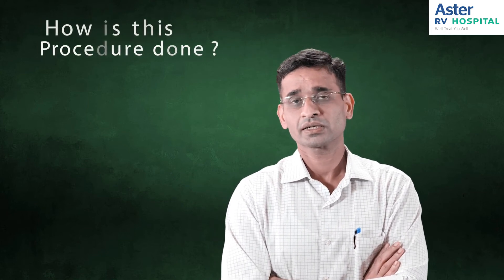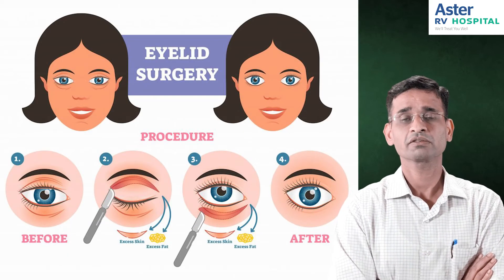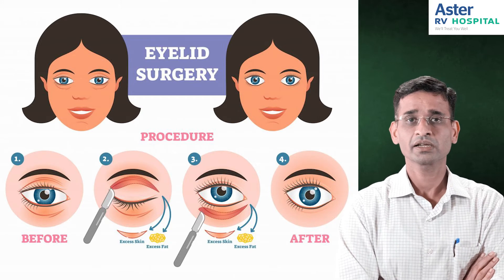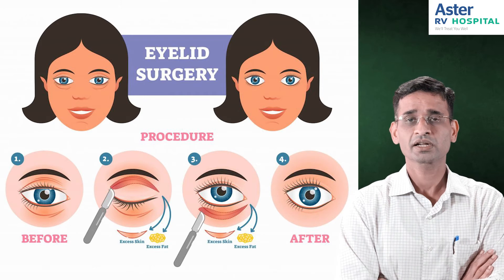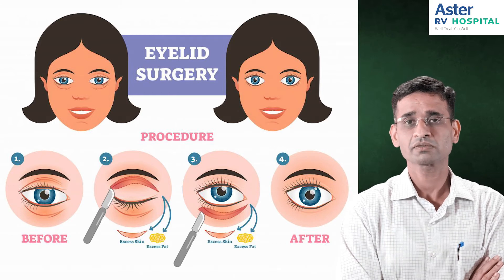How exactly is this procedure done? For the upper eyelid, we give an incision — a cut — over the upper eyelid area in such a way that the scar is least visible. Generally we hide this incision along the skin folds so that it is barely visible.